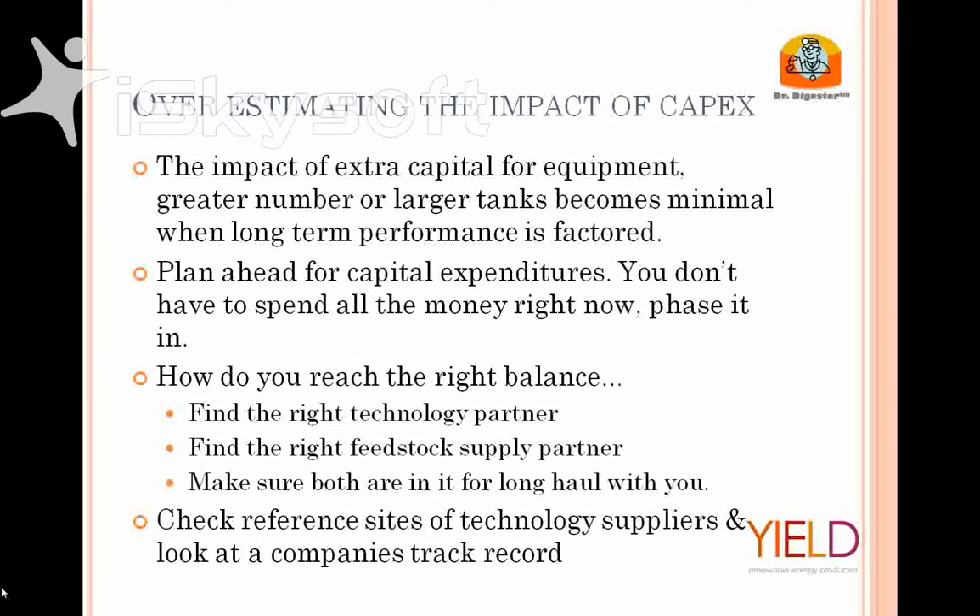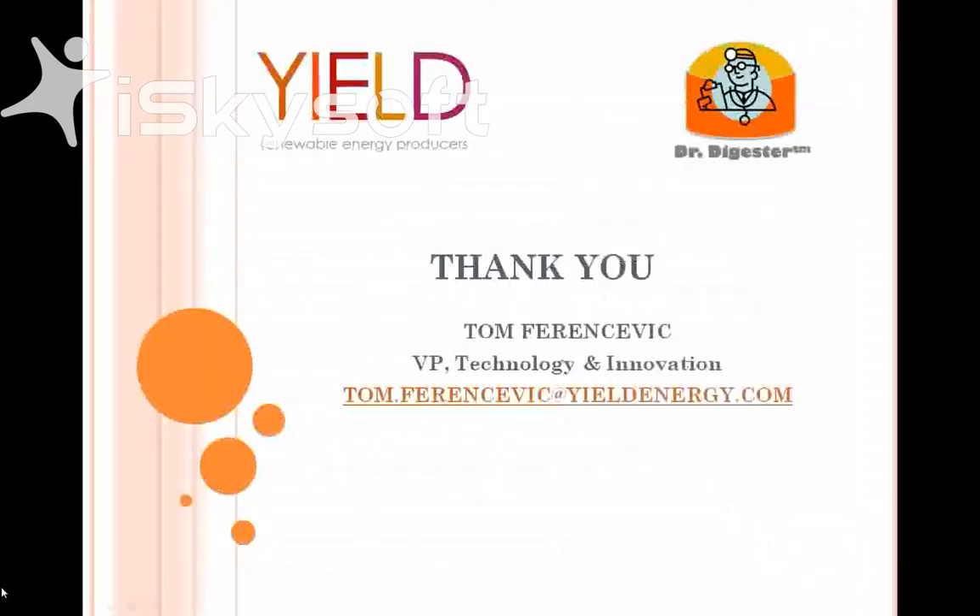And of course, reference sites for technology suppliers. That's the last slide, so I think we can go to the question and answer period of the conference.